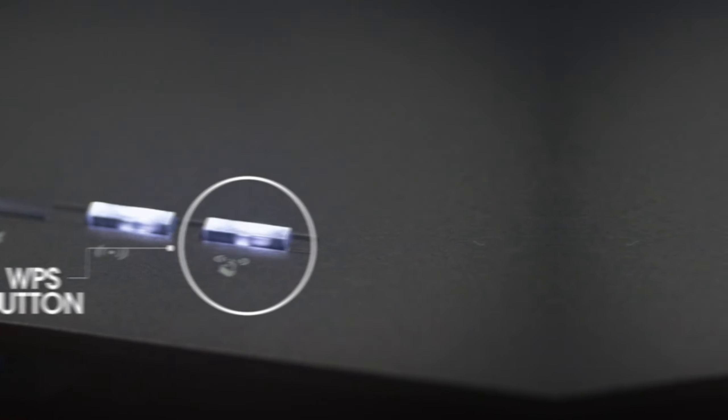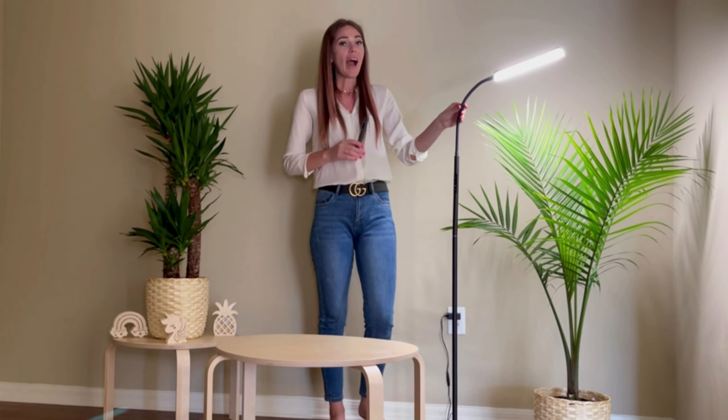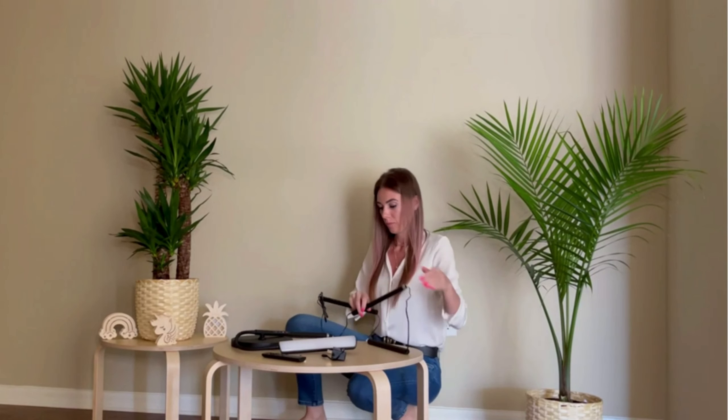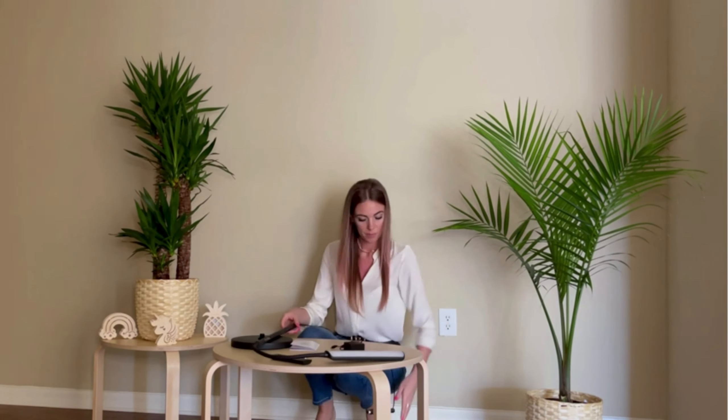First up, we have the Elgato Stream Deck Mini. This little powerhouse allows you to control a wide range of applications including Zoom, Microsoft Teams, PowerPoint, and even MS Office. With seamless integration and customizable buttons, it's a productivity booster that simplifies your daily tasks.